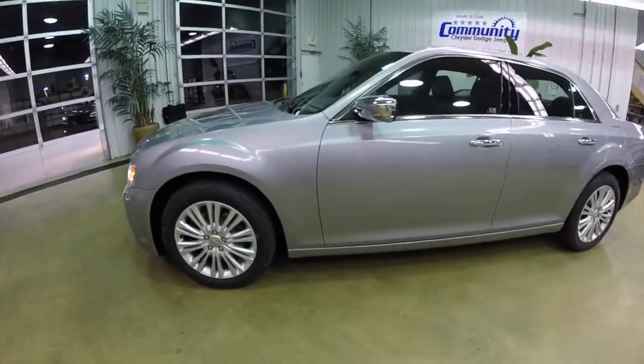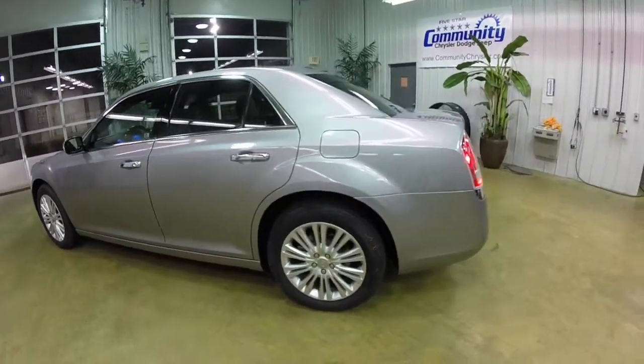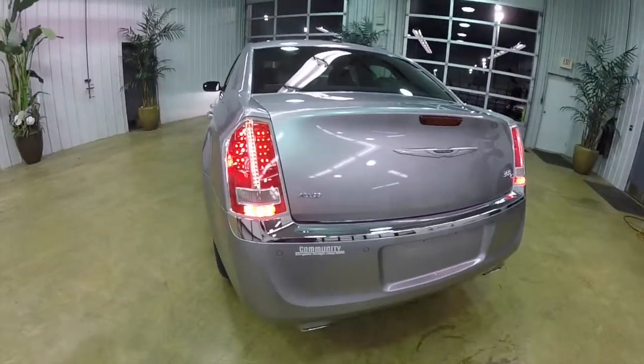This 300C is painted in billet silver clear coat metallic and has the black perforated leather interior. This vehicle is powered by a 3.6 liter V6 engine with an 8-speed automatic transmission.